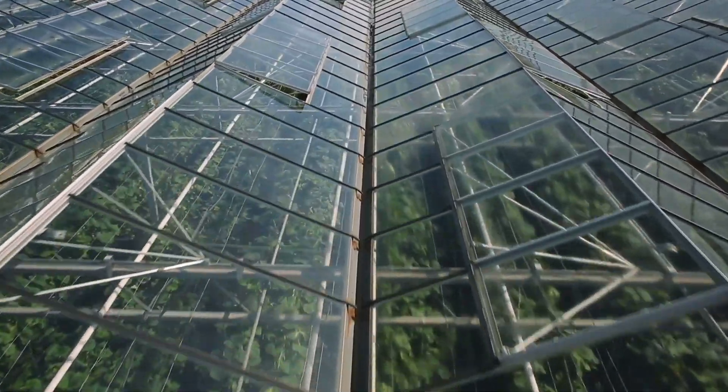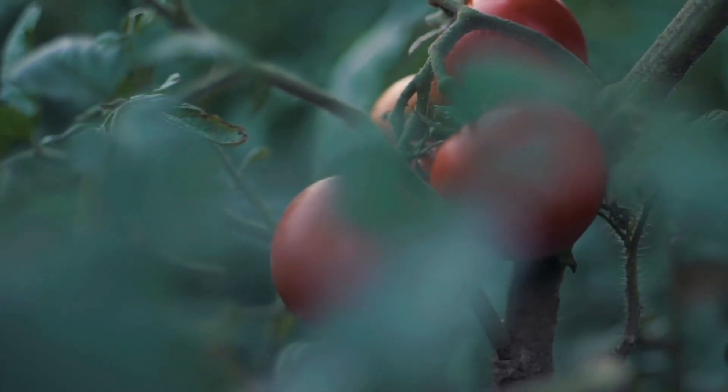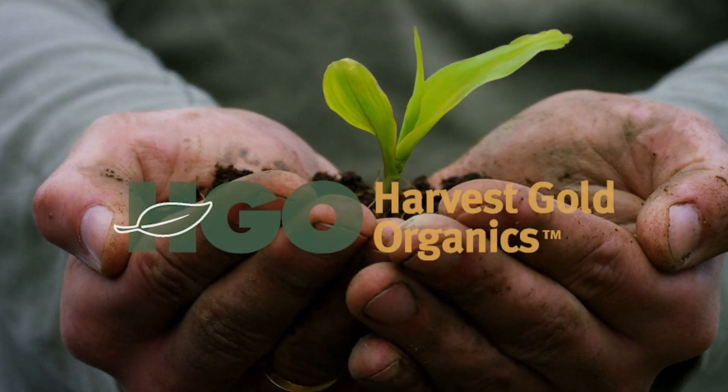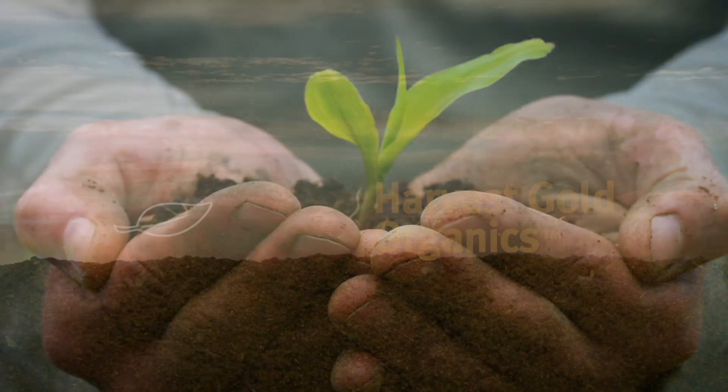Plants treated with Harvest Gold Organics are bigger, more bountiful, and beautiful beyond measure. Thanks to the efforts made to repurpose this mineral-rich soil, Harvest Gold Organics is going further to find new ways to save food, farming, and the future of the planet.